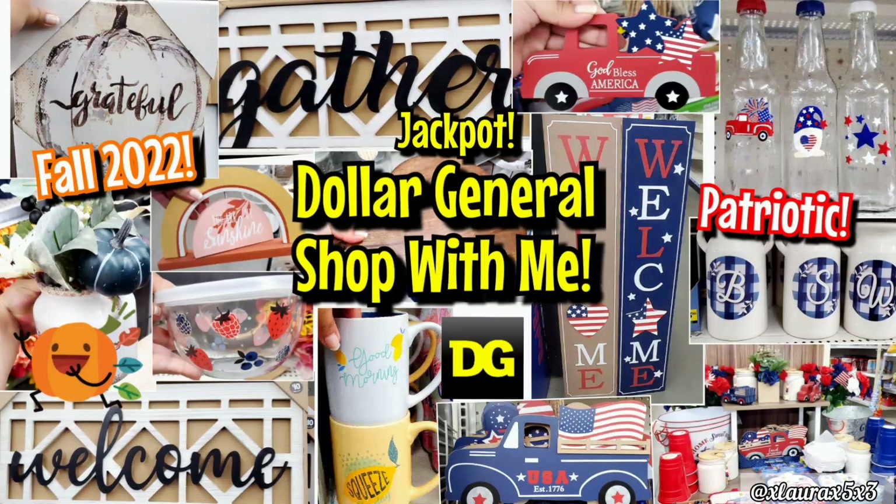Hi everyone, welcome back. Today we are visiting Dollar General. I found many new items that I'm excited to share with you and some start-up fall items. Who's excited? I love fall. If you love Dollar General, don't forget to subscribe. Here are some of my previous videos.